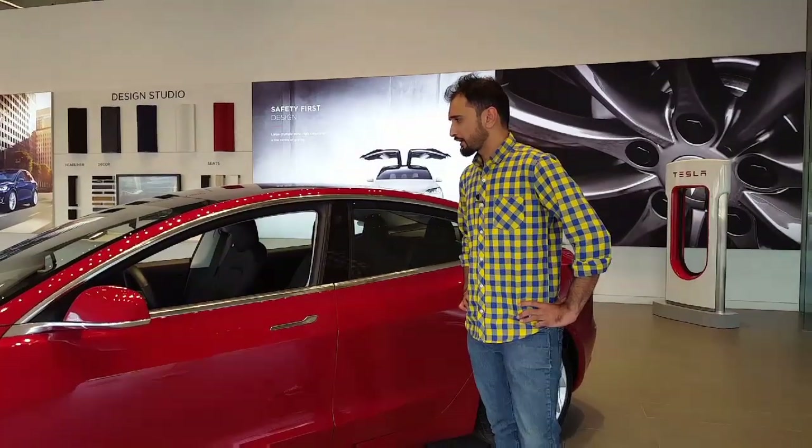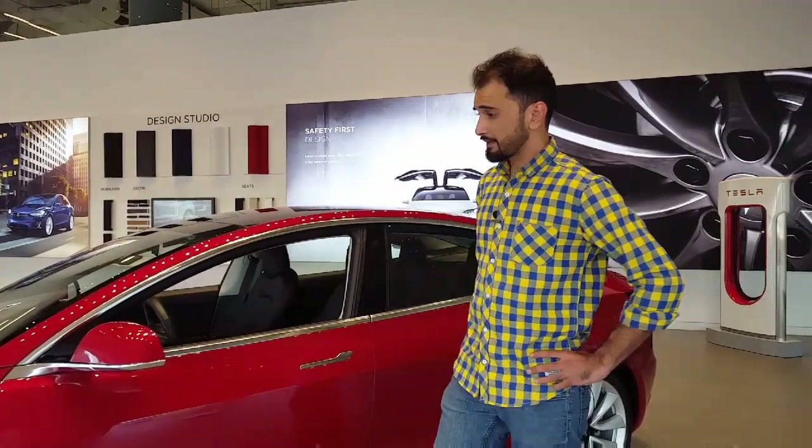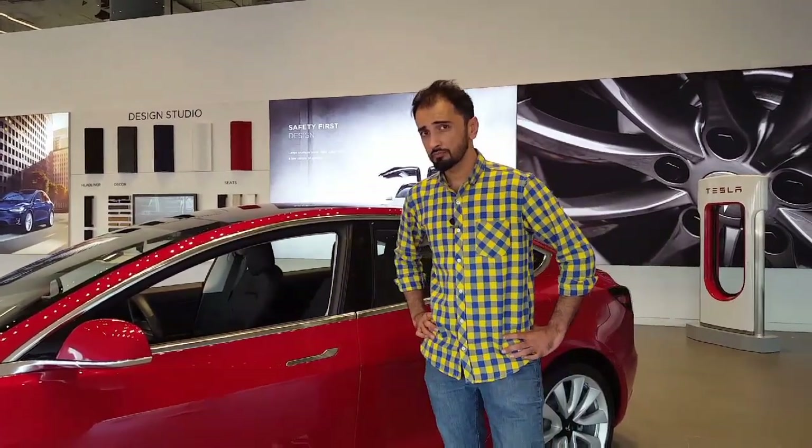The Model 3 has a beautiful exterior, aerodynamically designed in a manner to minimize air friction, which saves on battery power.